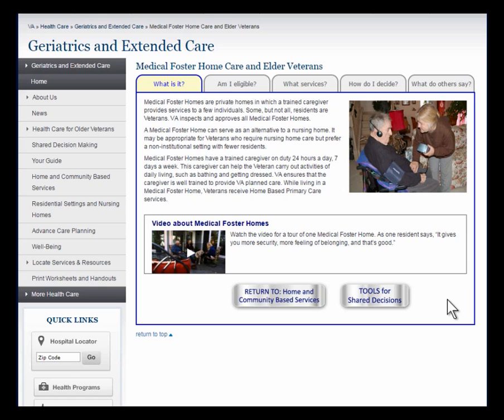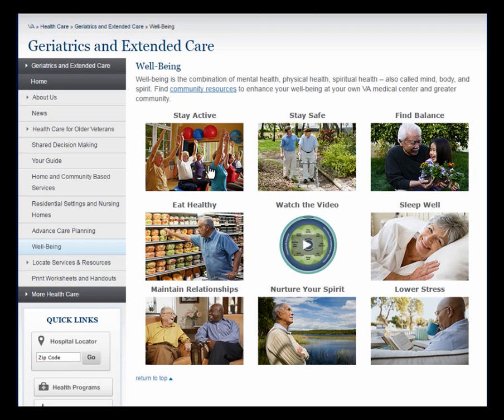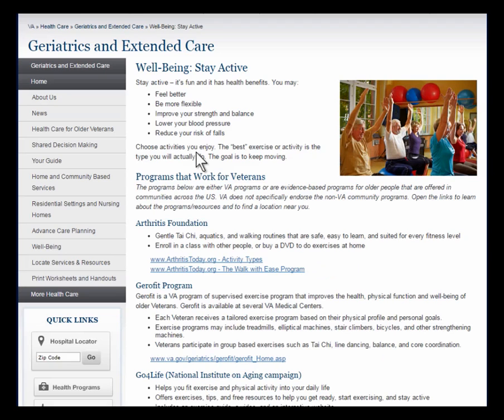Veterans and their families need comprehensive information to make informed decisions. Let's take a look at the many guide sections that provide that valuable information. Here is well-being, with important topics for older adults such as Stay Active, Find Balance, Lower Stress, and Maintain Relationships. Click on any topic for additional information including links to resources in specific communities. Let's take a look at Stay Active as an example. For each topic, there is information as well as a list of evidence-based programs shown to work for older adults.